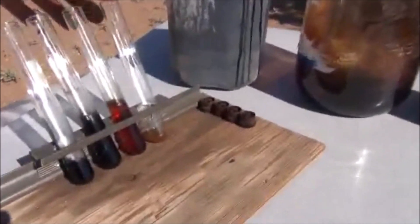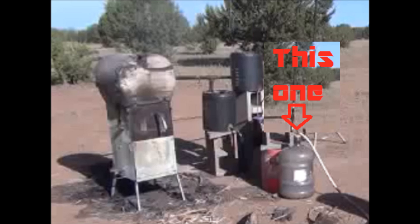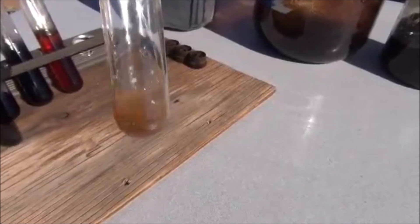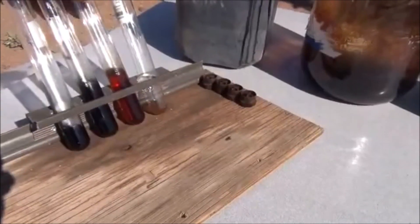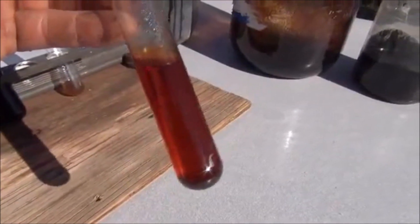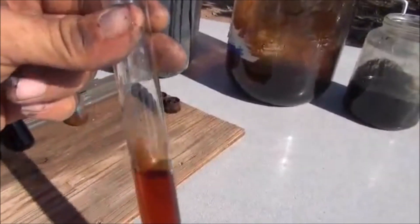Let me pull these test tubes up one by one and show you the consistency and color up close. From the fourth and final collector, it's a very thin, almost rusty-looking liquid — very thin, very viscous, not much consistency to it. From the second container, you'll notice a really beautiful golden color to that fuel. It's about where the oils really collect at a higher grade. You can notice how thin it is — it doesn't stick to the glass all that well.